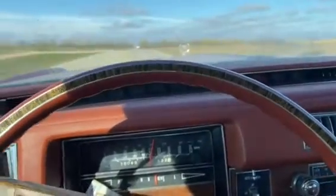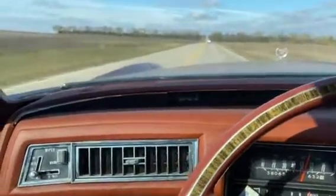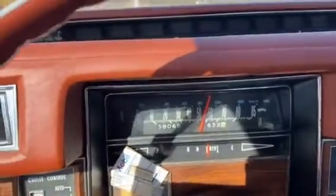So the radio works on it. We're cruising right along — you can see the gas tank is just under a quarter tank, doing 55 miles an hour.